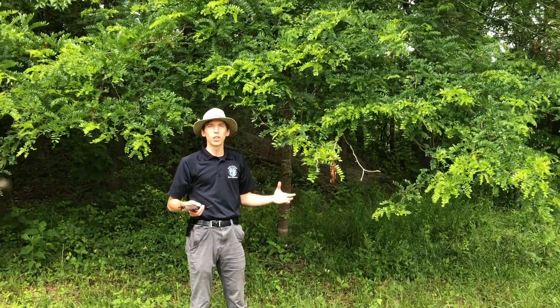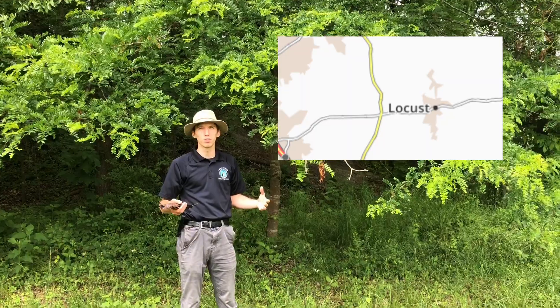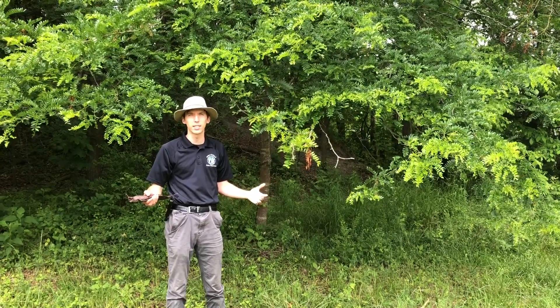So if you're in an area with a lot of honey locust trees, research has shown that you are probably in an area with a strong Native American history, because they cultivated these trees for so many reasons. They actually affected where honey locust trees grow in North Carolina today.